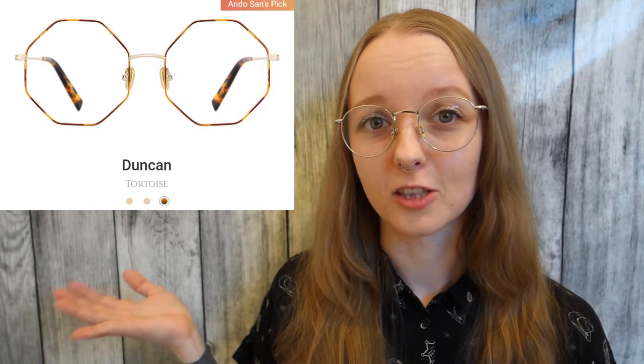Moving on to the second pair — since I already have black square frames and now these silver round frames, I decided to go a bit out of my comfort zone and try something more fun and different. There were so many amazing frames on their website. I don't think they had as many glasses as the Extra Optical website, but I was even more impressed because the glasses they did have had really unique and different styles — a lot of different variations in color, material, and shapes.